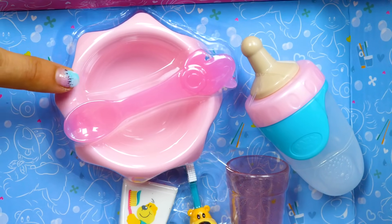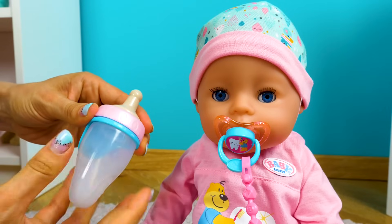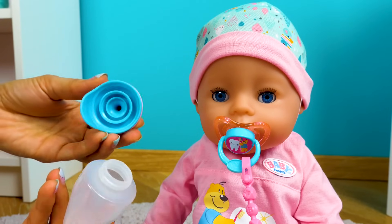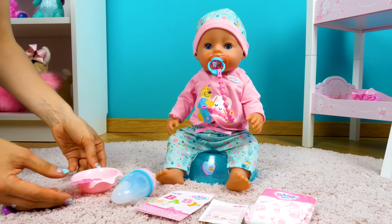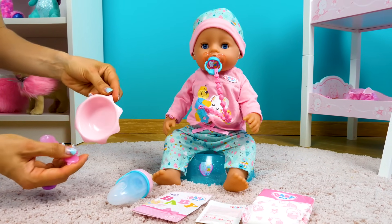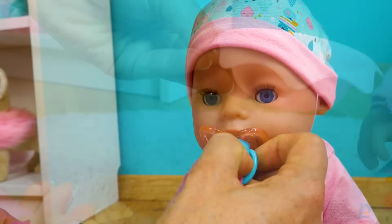This is a feeding set — a bottle, and a plate with a spoon. Look! You can hold it comfortably here.